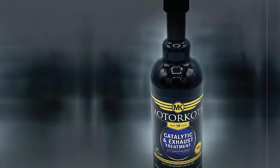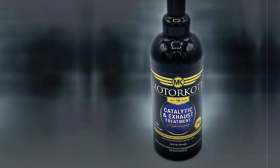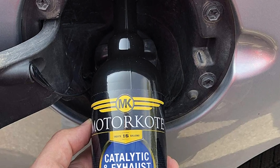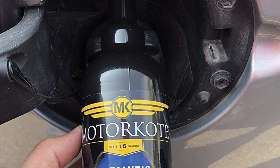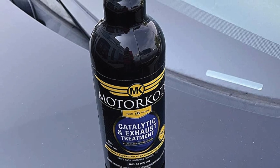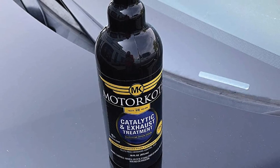This product can particularly assist you when solving error code P0420. One bottle can service 16 gallons of fuel and can last up to 7,000 miles or a maximum of six months. It reduces the carbon footprint and allows the vehicle to operate efficiently. This formula is compatible with all gasoline engines and will provide amazing results as long as you follow the application instructions.